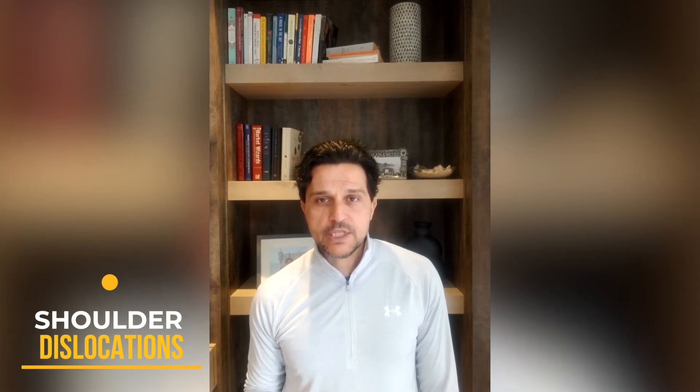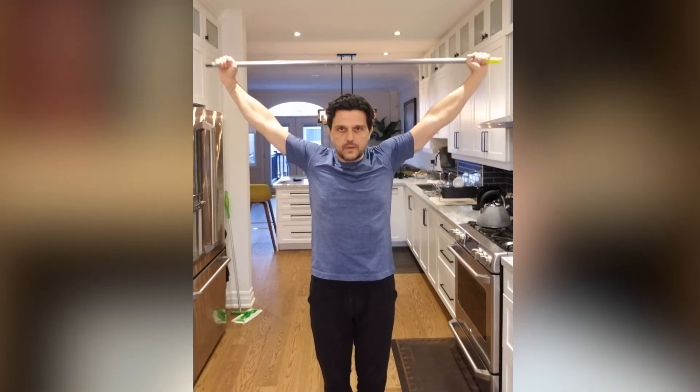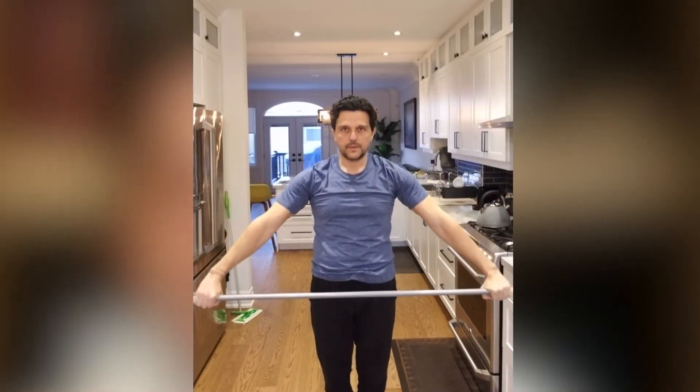Exercise number three that you can do at home to alleviate bad posture are shoulder dislocations. You can grab a broomstick or a resistance band and basically rotate from the front towards the back, getting a good overall stretch from your chest to your back muscles.